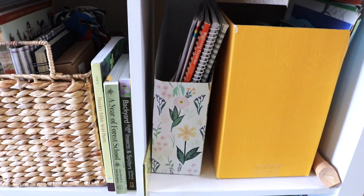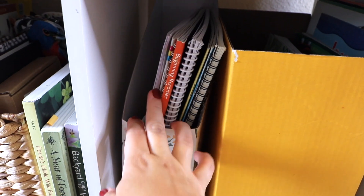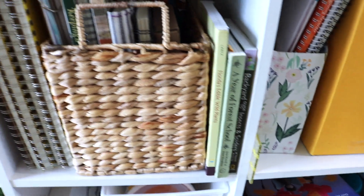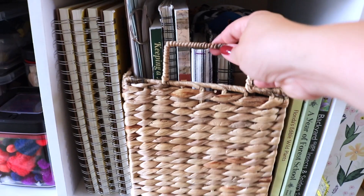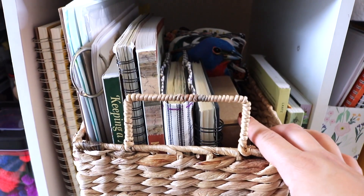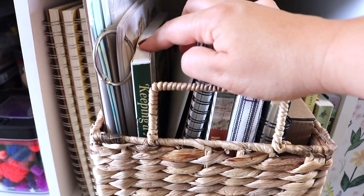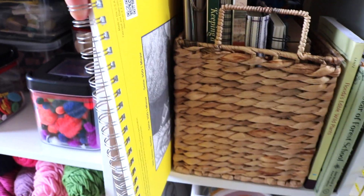Moving quickly through our cubbies — here I keep some craft-type resources, and in here I keep activity pads and plain pads for the kids to access with their art supplies. This cubby is for nature journaling: lots of field guides, a paper binding kit, nature journals, more nature journaling resources, field guides, and paper — including our huge Strathmore drawing pads and tracing paper.